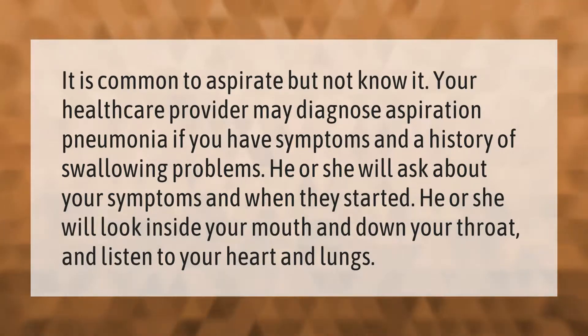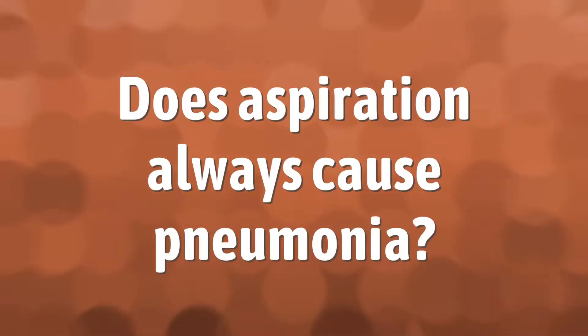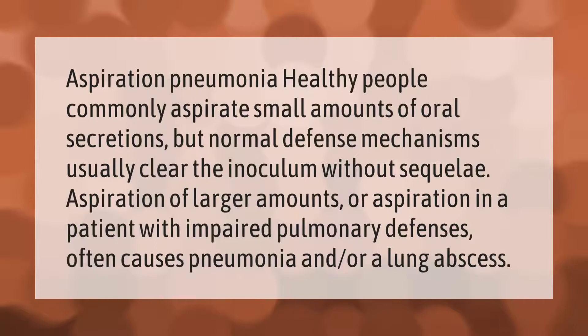Healthy people commonly aspirate small amounts of oral secretions, but normal defense mechanisms usually clear the inoculum without sequelae. Aspiration of larger amounts, or aspiration in a patient with impaired pulmonary defenses, often causes pneumonia and or a lung abscess.